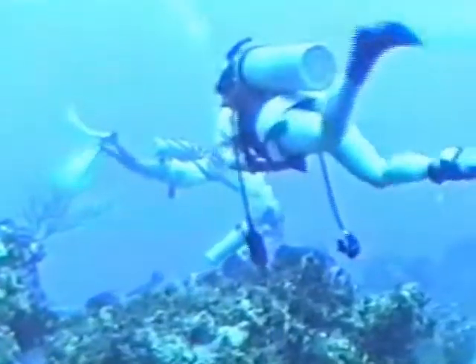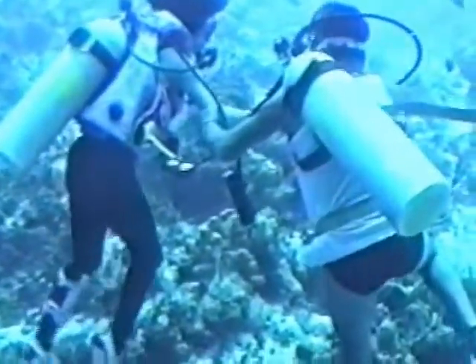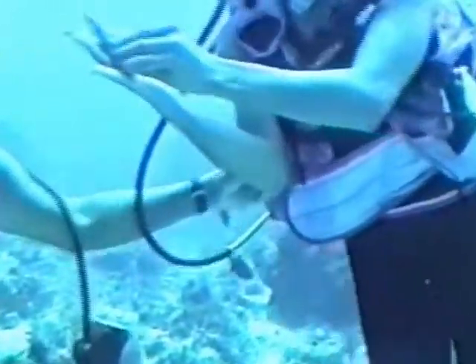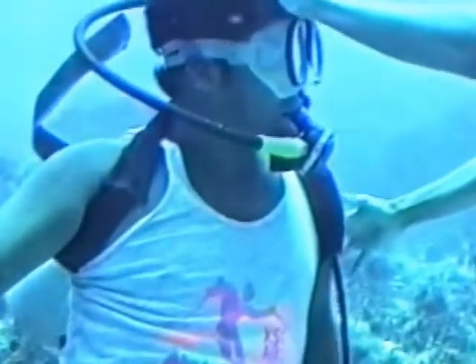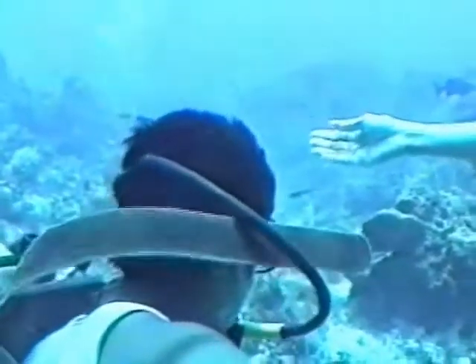Charo has found a small barber shrimp on the reef and he's up to a little bit of mischief, placing it in Sylvia's hair. Sylvia is a dive master from Boulder, Colorado, who has joined us this trip. This barber shrimp is so small we'll have trouble seeing it, but it's very delicate with red and white bands, which will appear black and white on this tape because we're so deep — about 75 feet down. Best chance we have of seeing it will be when Charo places it in his mask. It comes closer to the camera.